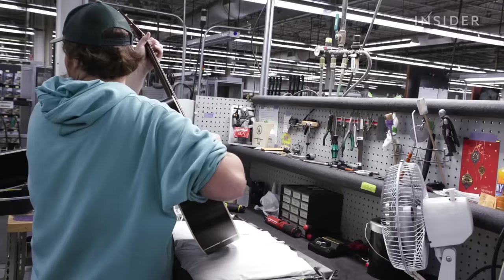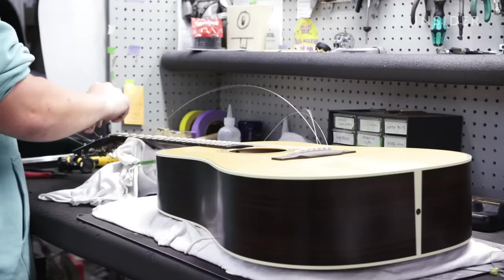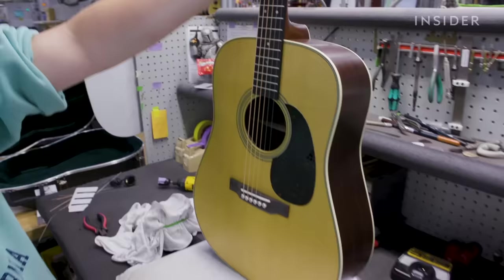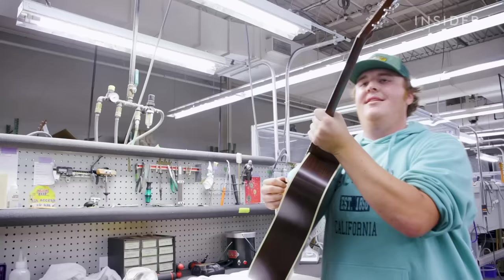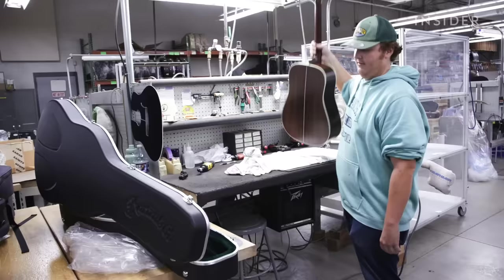My grandfather had an old Martin that I've been playing since I was very young. It was important to me to work here when I graduated college, just so it lived on through my family and through me. Matthew will make sure everything looks perfect before stringing the guitar, tuning it, and gluing on the pickguard. We look for any type of defects within the guitar, like any dents or anything that has happened throughout the process. And last but not least, he will test it out and place it in the case for the customer.